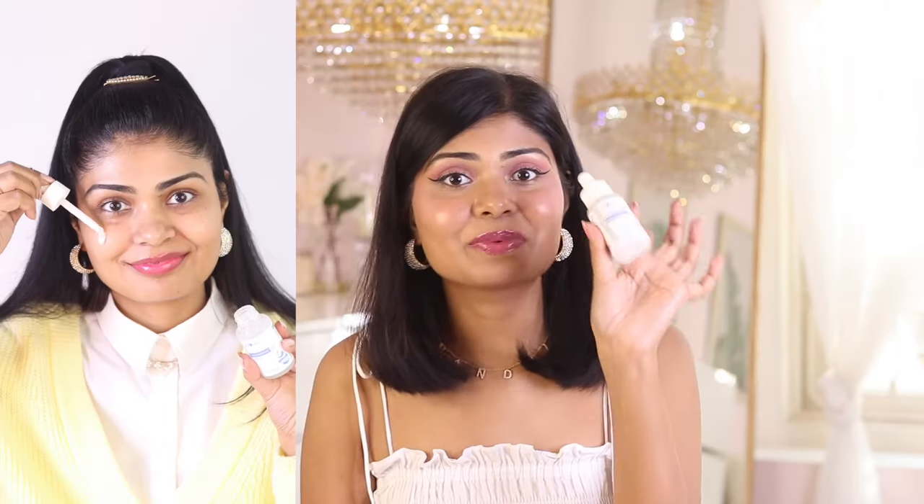Number three is niacinamide, which helps to even out your skin tone and is a very popular brightening ingredient. I have two recommendations. First is The Ordinary 10% Niacinamide + Zinc 1% — perfect for summertime, super lightweight, and it controls sebum production to make skin less oily. The other is Plum Rice Water 10% Niacinamide Serum, which is nourishing and gives a beautiful glow. If your skin is combination to dry, go for the Plum; if you're oily or acne-prone, go for The Ordinary. The Plum also contains rice water and licorice, which are additional brightening ingredients.